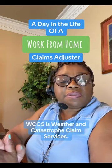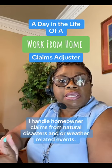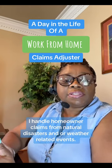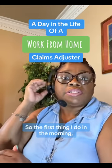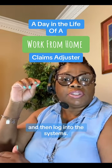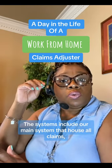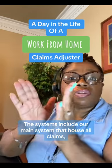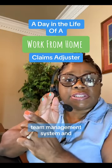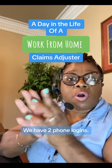WCCS is Weather and Catastrophe Claims Services. I handle homeowner claims from natural disasters and weather-related events. The first thing I do in the morning is clock in and then log into the systems. The systems include our main system that has all claims, email system, team management system, and phone system — we have two phone logins.